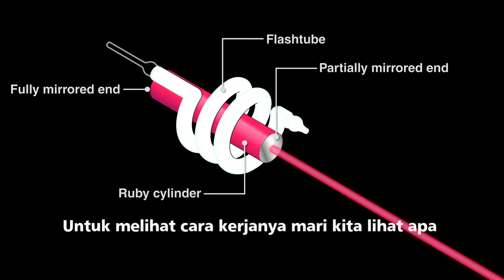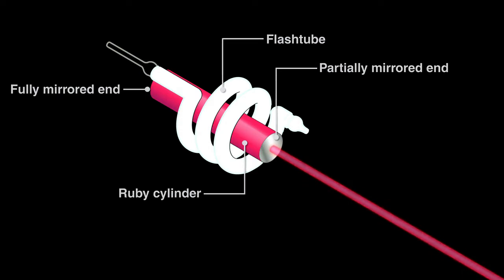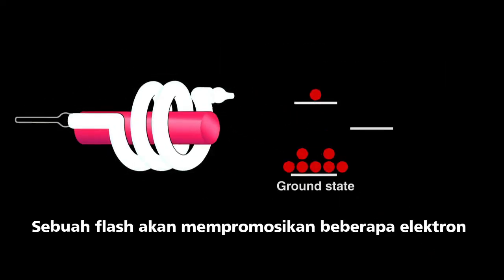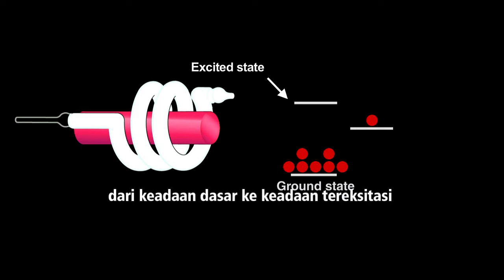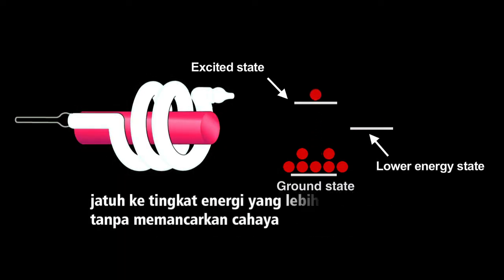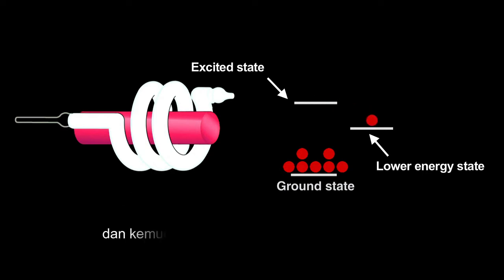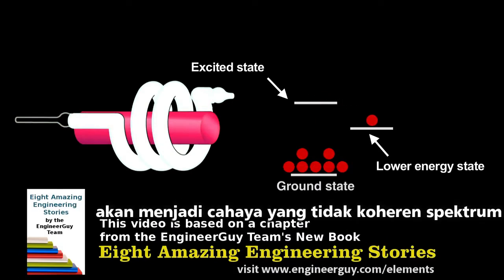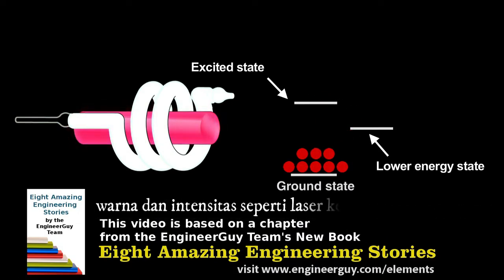To see how it works, let's look at what happens with a weaker lamp. A flash would promote a few electrons from the ground state to an excited state. They'd lose a bit of energy, fall to a lower energy state without emitting light, and then drop from there to the ground state, giving off a burst of light. The light produced would be incoherent light — a spectrum of colors and intensities.